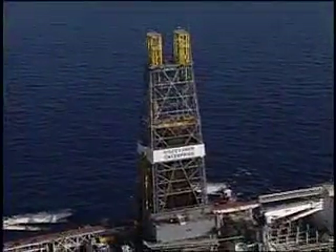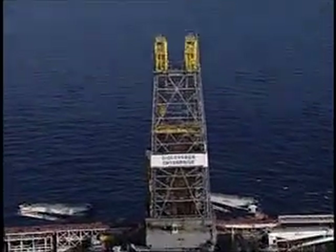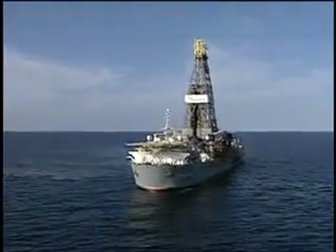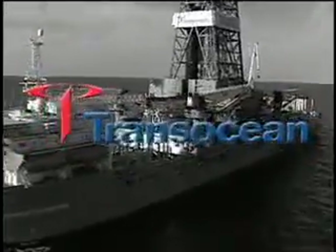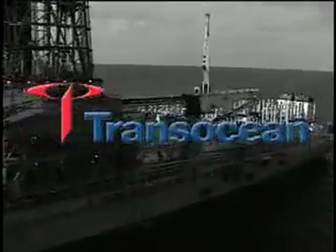Bottom line, dual activity adds up to savings for operators — faster production of large fields anywhere in the world, and a new benchmark in offshore drilling efficiency. Transocean: setting the standard in deep water drilling.